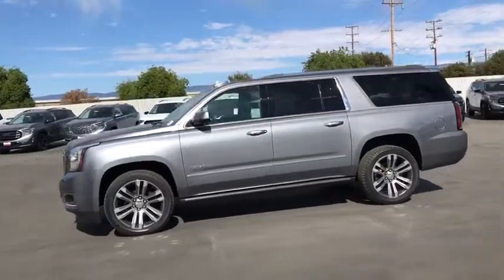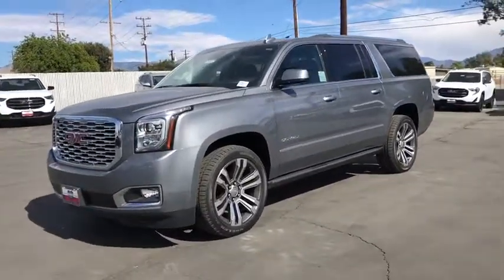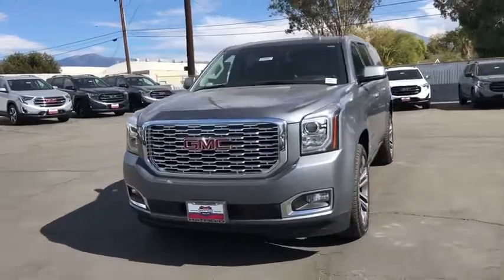Stability control, DVD system, backup camera, Bluetooth, leather-wrapped steering wheel, power steering, adjustable steering wheel, four-wheel disc brakes, cruise control.